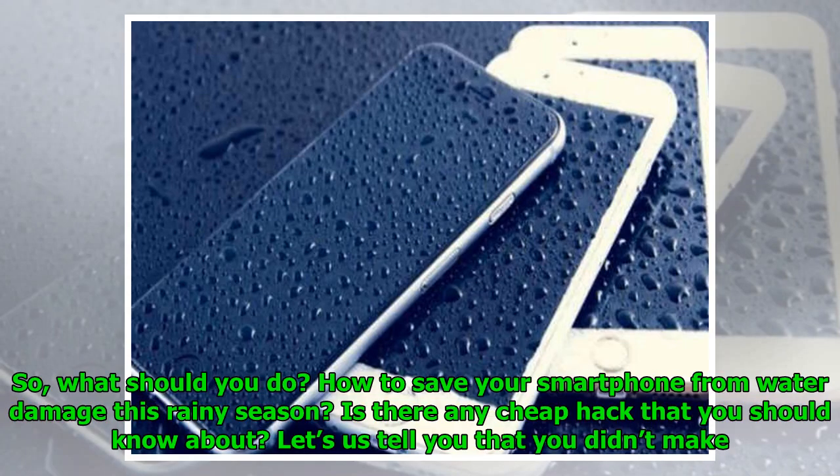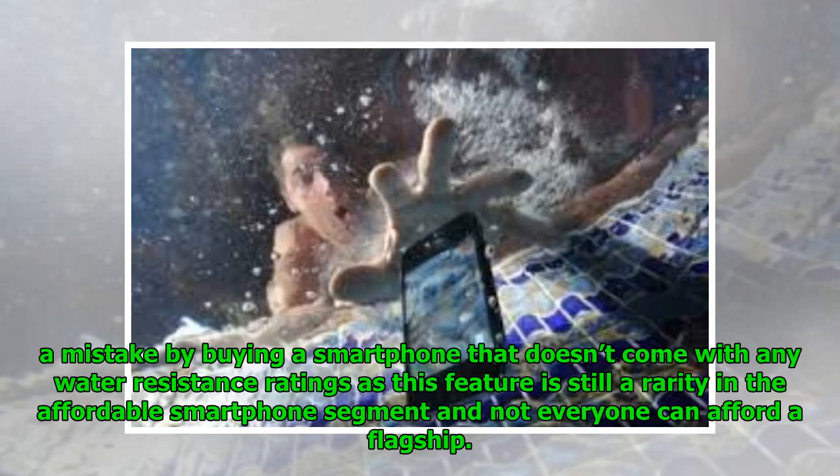So, what should you do? How to save your smartphone from water damage this rainy season? Is there any cheap hack you should know about? Let's just tell you that you didn't make a mistake by buying a smartphone that doesn't come with any water resistance ratings, as this feature is still a rarity in the affordable smartphone segment and not everyone can afford a flagship.